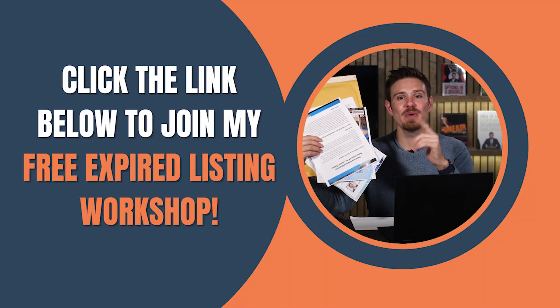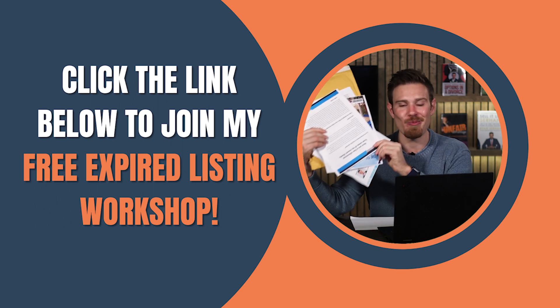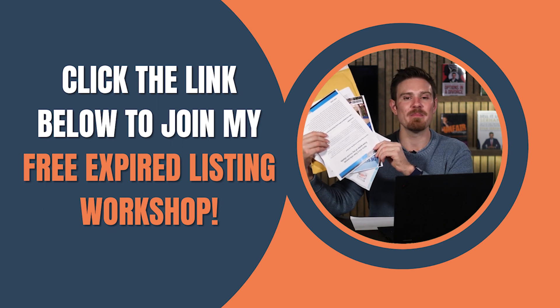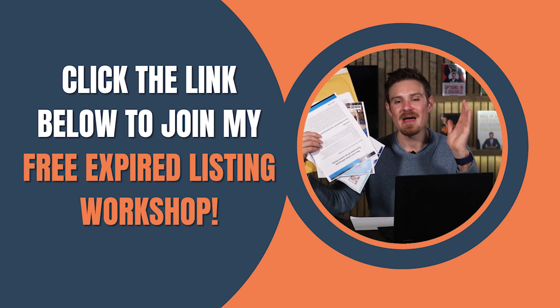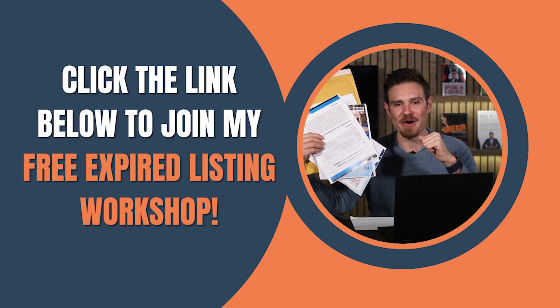This strategy also works really great with FSBOs and any other sellers out there, so give it a try. And if you would like to learn all the details about how to list expireds and exactly what to put into your expired listing package, click the link in the description to get my most recent expired listing workshop. I'll break it all down for you step-by-step — how to use this method to list expireds easily in your market today.